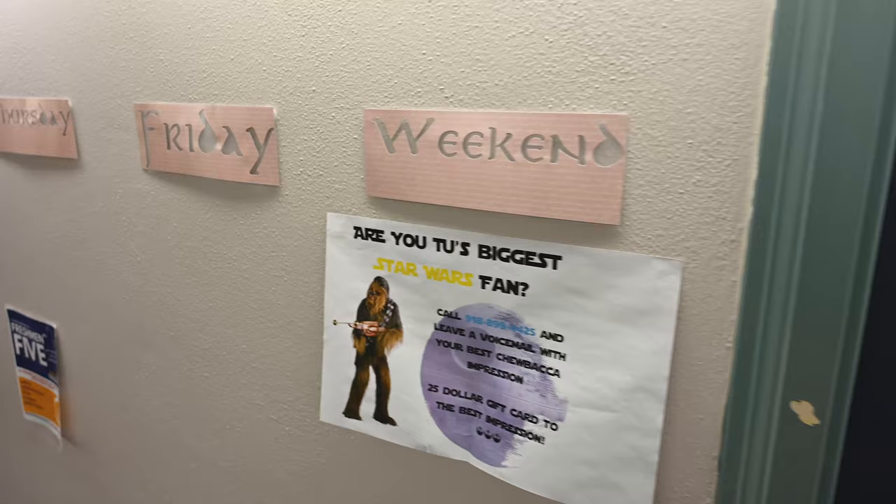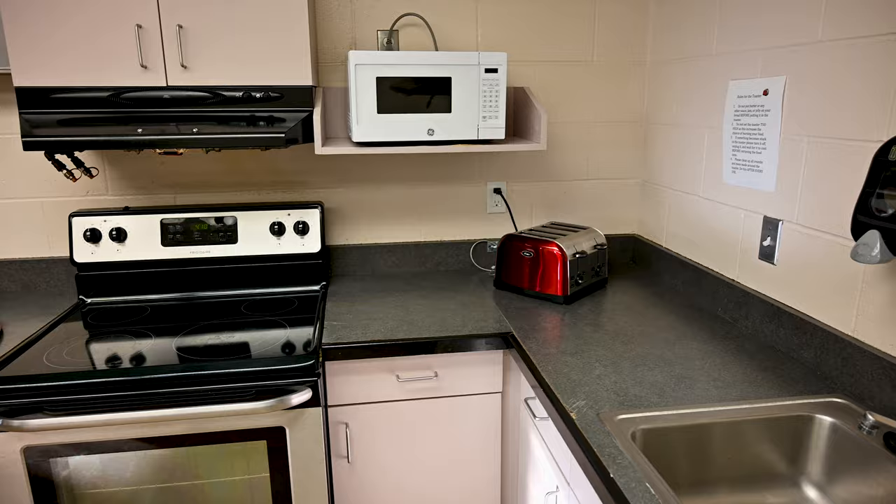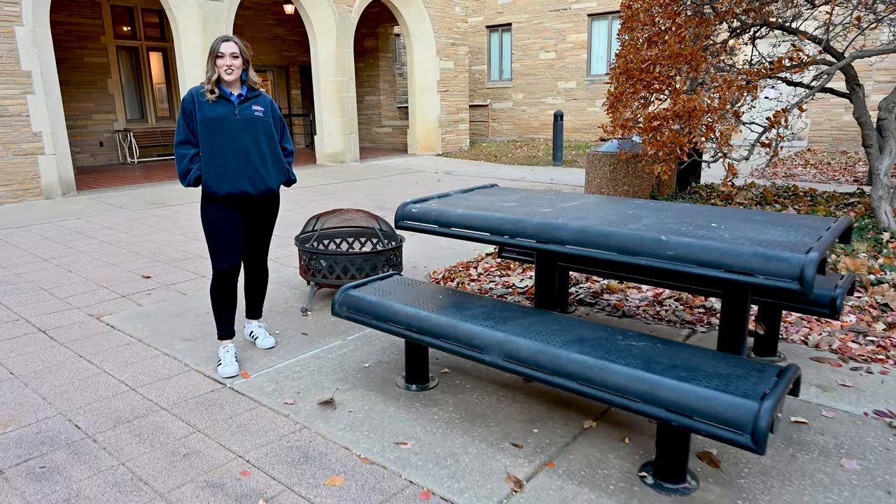Lottie Jane is known for its very active hall government that plans multiple activities throughout the year. This is a great way for freshmen to get involved in leadership on campus. For students who like to cook their own meals, Lottie Jane is equipped with a kitchen with an ice machine. Lottie Jane also has a courtyard with a picnic table and barbecue grill.